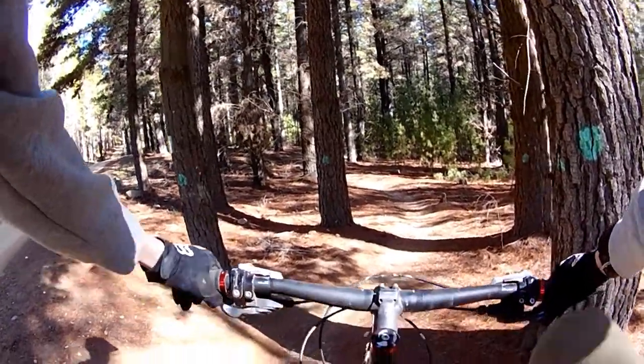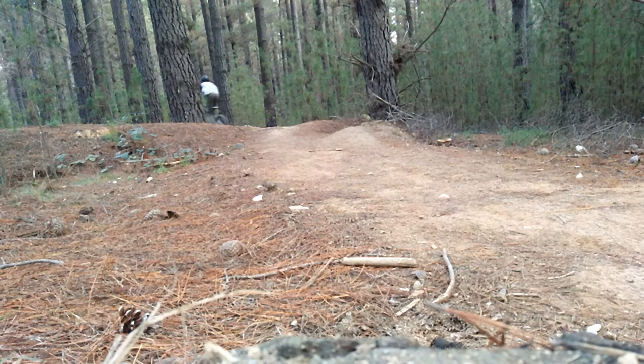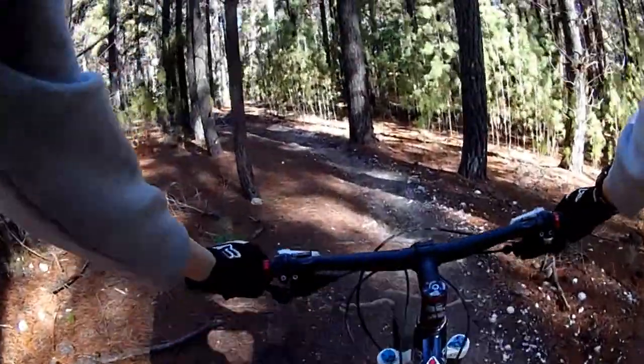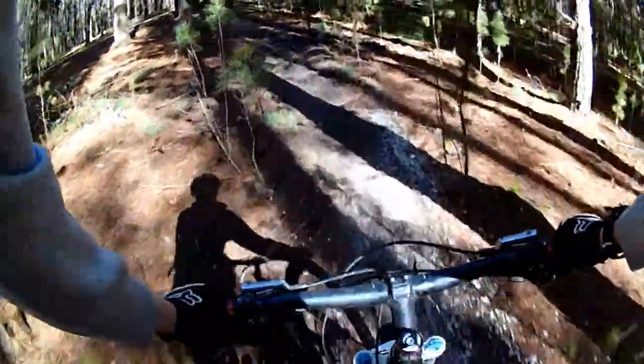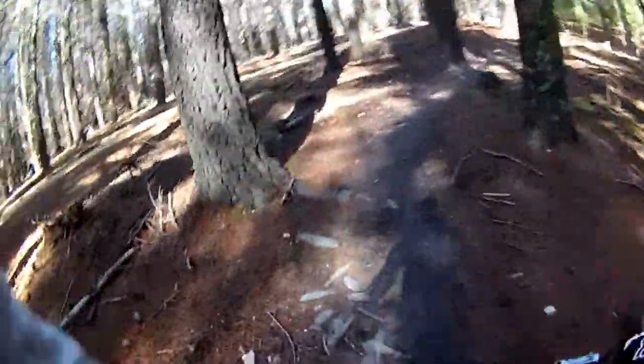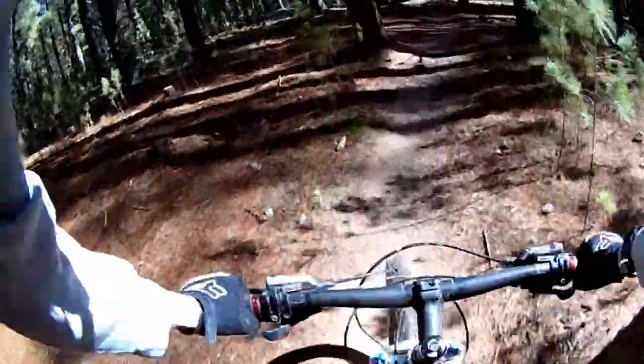All right, North Shore. Fun little track this is. Here we go. No mud on the lens — just a second. Whoa! Sloppy. Very sloppy. That's good.